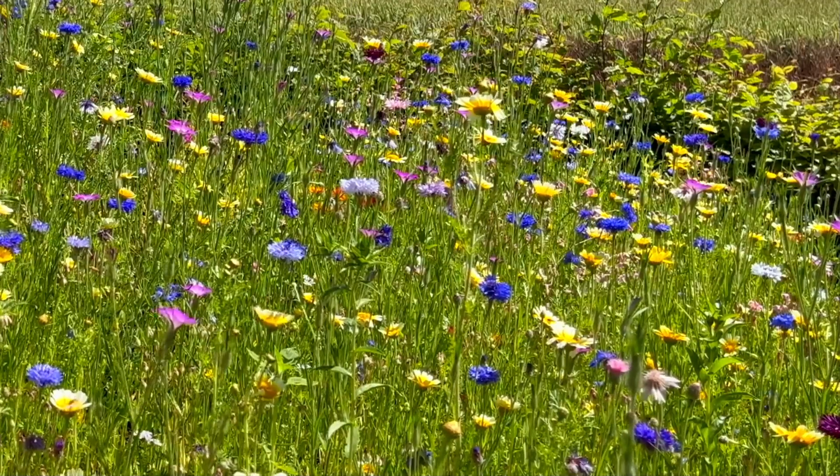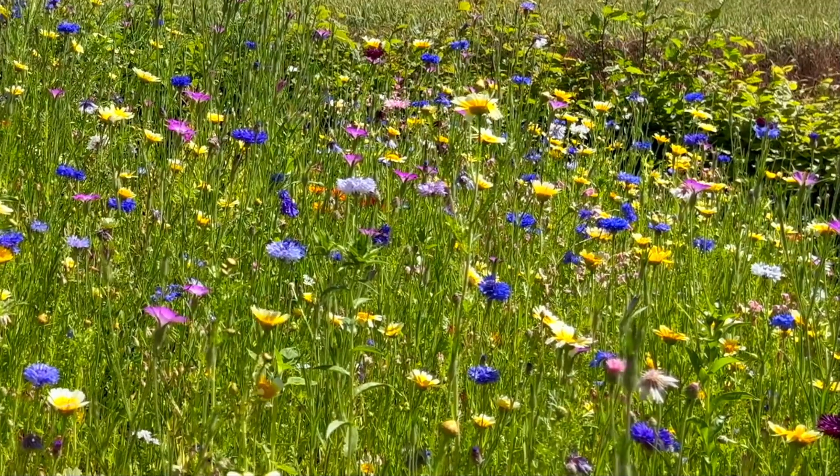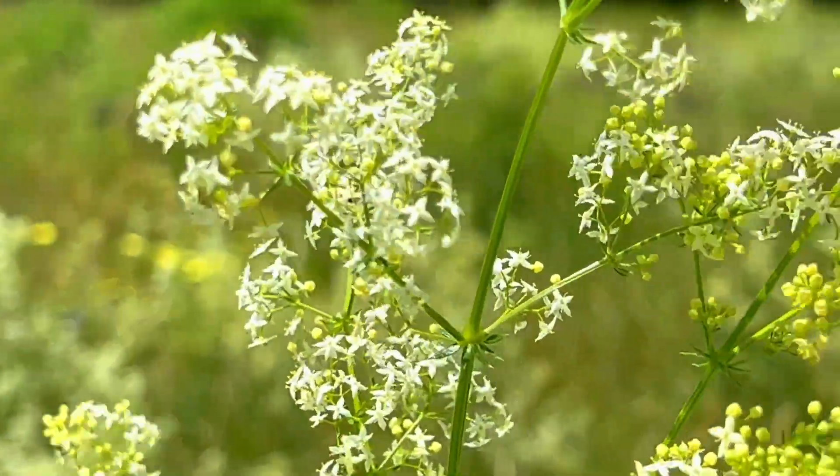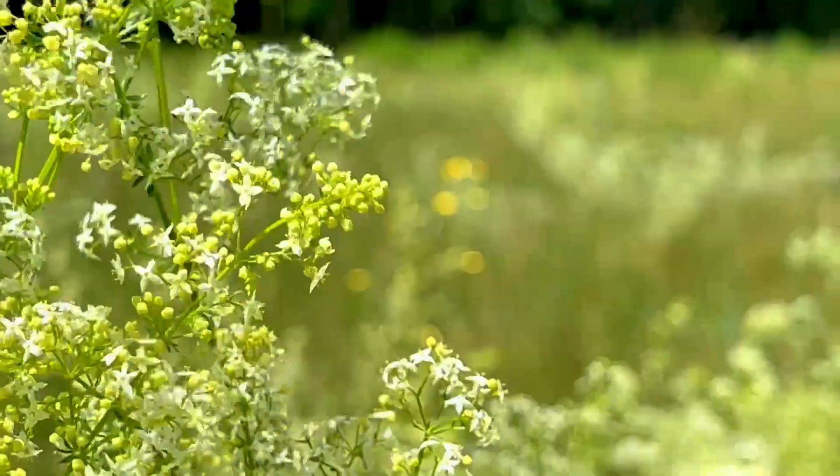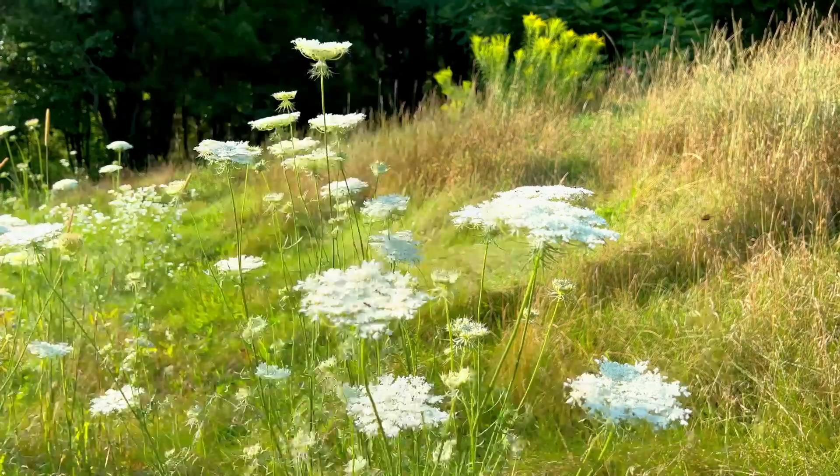Another simple way to add color and diversity to your garden is to buy wildflower seeds and simply broadcast them into bare soil. If you pick the right blends of annuals and perennials, you will be delighted and surprised by what blooms each and every year.